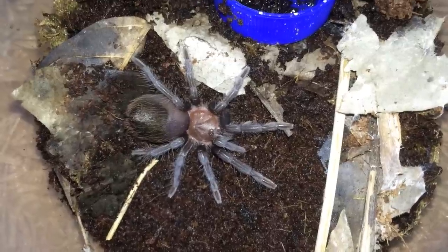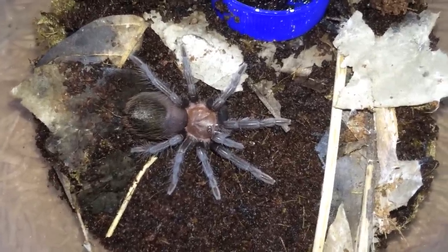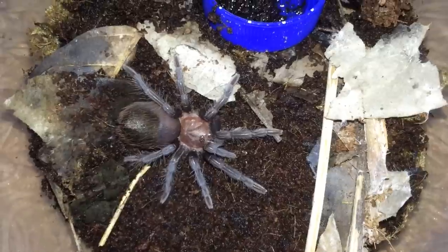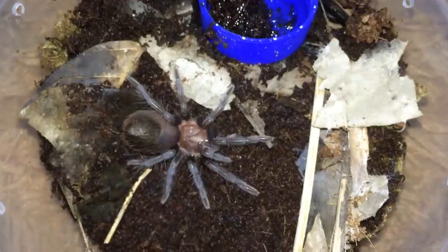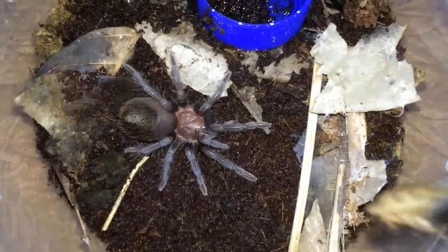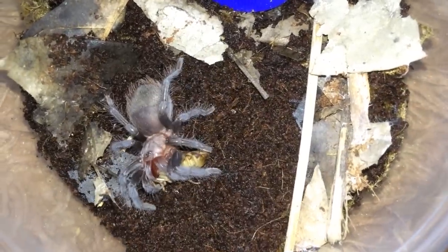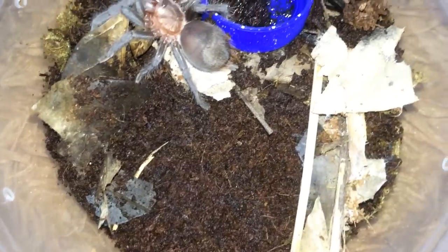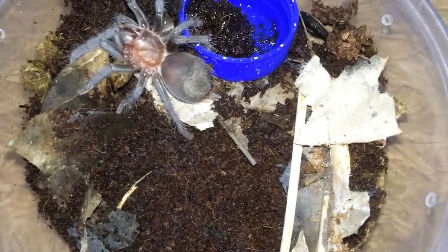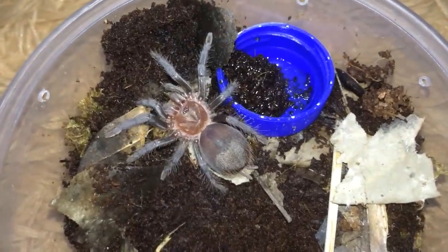Here's the Brachypelma sabulosum, the watermelon red rump. His substrate is supposed to be dry but he decided to tip his water dish, so nothing I can do about that. Let's give him a dubia. I hope this substrate dries out pretty quickly — I don't want mold to start growing, otherwise I'll have to rehouse this guy.